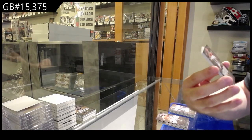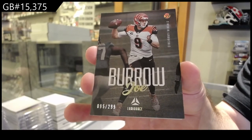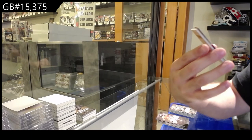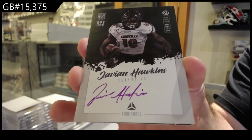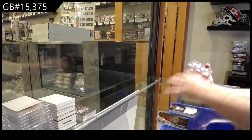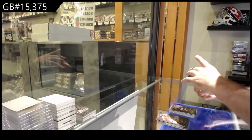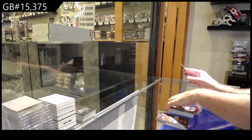Last pack: We've got a 299 Burrow for the Bengals — Joe Burrow, Bengals. We've got a Year One Autograph of Hawkins, I believe for the Falcons. We've got a Dynamic of Josh Allen for the Bills. A rookie for the Lions of St. Brown. Bateman rookie for the Ravens. And a Vikings rookie of Mond.